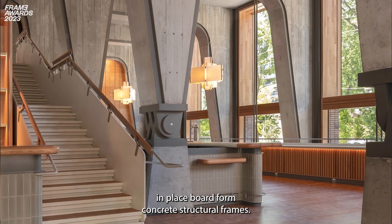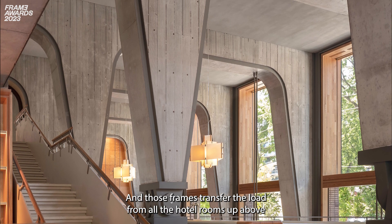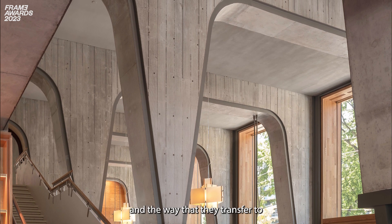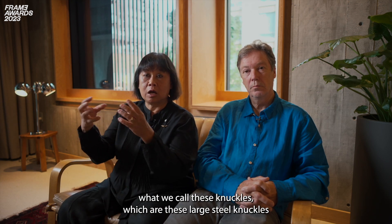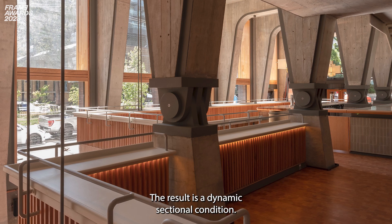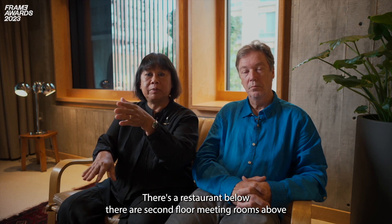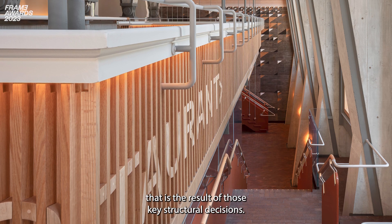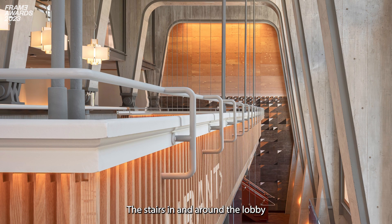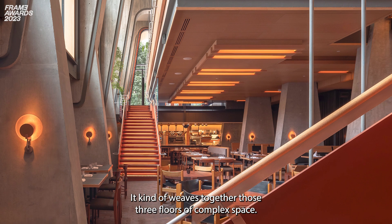One of the hallmarks of the lobby, which I would consider a kind of public living room, is a series of poured-in-place board-form concrete structural frames. Those frames transfer the load from all the hotel rooms above right down to the foundations of the building. In the lobby you're actually seeing these arches and the way they transfer to what we call these knuckles — large steel knuckles that help bring the load right down to the base. The result is a dynamic sectional condition: a restaurant below, second-floor meeting rooms above, and a fairly complex interrelated space. The stairs in and around the lobby reinforce that dynamism, weaving together those three floors of complex space.